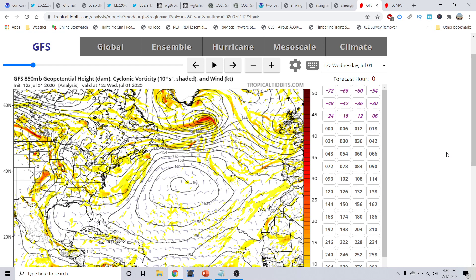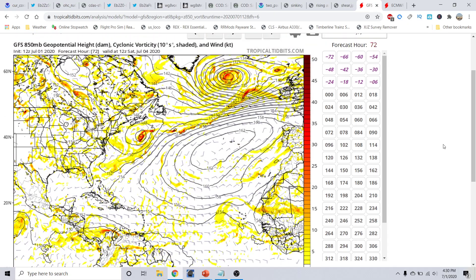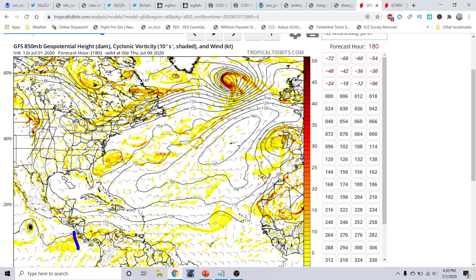Looking at the GFS 12Z run from TropicalTibbets.com — the 850-millibar vorticity, spin in the atmosphere at about 5,000 feet off the ground — you're not really seeing anything in the model field. Rolling this out through 120 to 180 hours, even the eastern Pacific is quiet. There is a tropical wave that tries to come off maybe after the next five days, but the signal is very vague. We're not really seeing anything promote tropical cyclone formation for the next about 10 days or so.